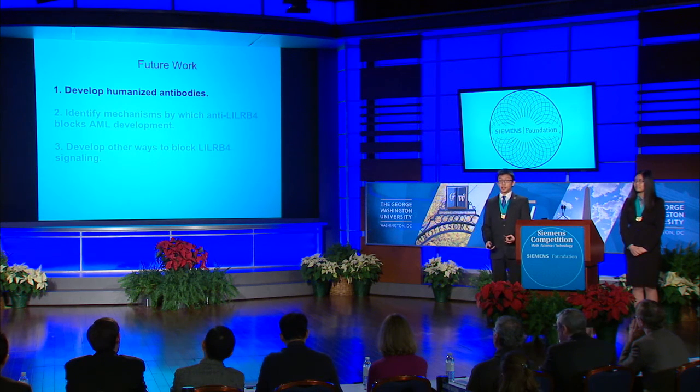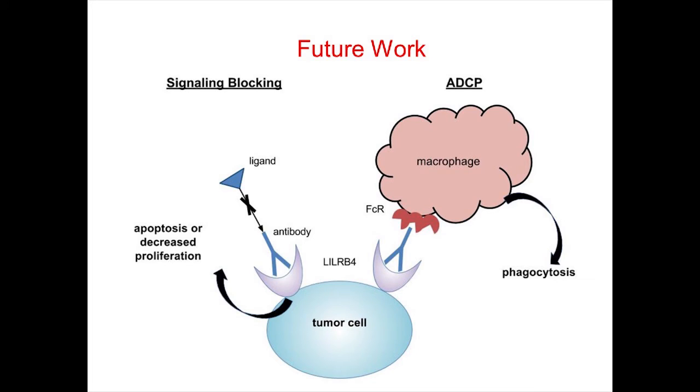For our future work, first we need to develop humanized antibodies. The antibody we used in our therapy was a mouse monoclonal antibody derived from mice and cannot be directly used in humans, since it will induce an immune response in the human body and will have a very short half-life due to rapid clearance. Second, we need to identify mechanisms by which this antibody blocks AML development. We speculate there are at least two potential mechanisms: first, the antibody may directly block LILRB4 signaling to inhibit tumor growth; second, it may induce an antibody-dependent cellular phagocytosis effect in which the Fc domain of the antibody is recognized by macrophages, which can then phagocytose the tumor cells. Third, we need to develop other ways to block downstream signaling of LILRB4, for example by developing small molecule inhibitors of its downstream signaling.